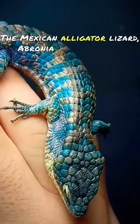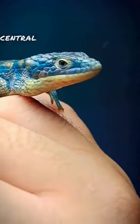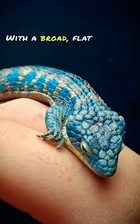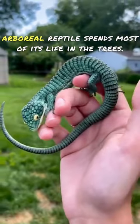The Mexican alligator lizard, Abronia graminea, is a captivating species endemic to the cloud forests of central and southern Mexico. Known for its striking green coloration and alligator-like appearance, with a broad, flat head and rough, keeled scales, this arboreal reptile spends most of its life in the trees.